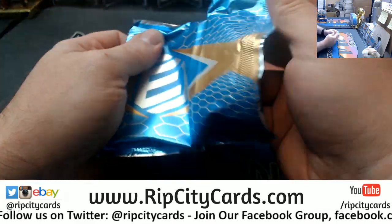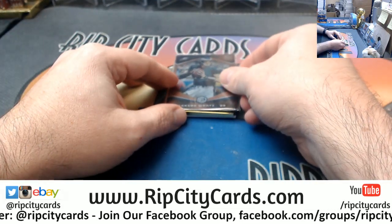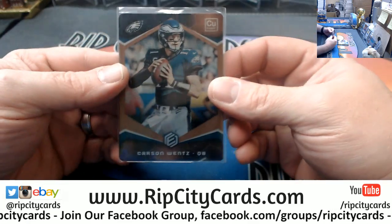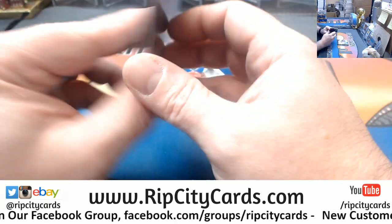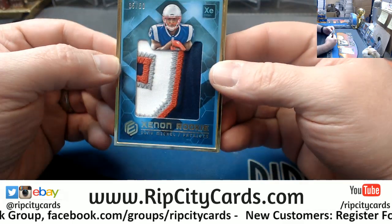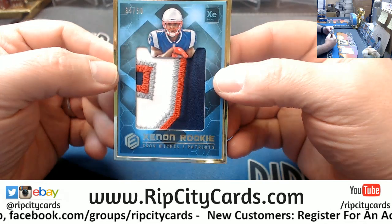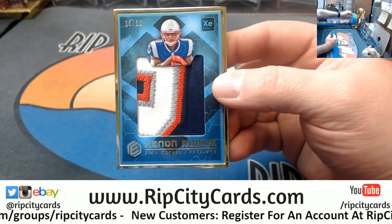72 a box I believe — yep, 72. Carson Wentz, $25. A Michelle, $2.50 — nice patch, four-color, for the Patriots.